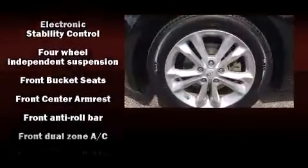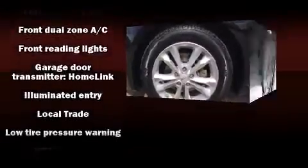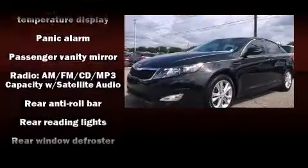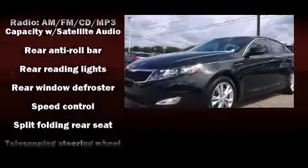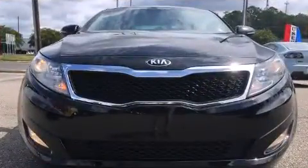An automatic dimming rear-view mirror, power door mirrors and heated door mirrors, and remote keyless entry. Curtain airbags combined with standard stability control create a comprehensive safety network. It also arrives with a Carfax history report indicating just one previous owner.